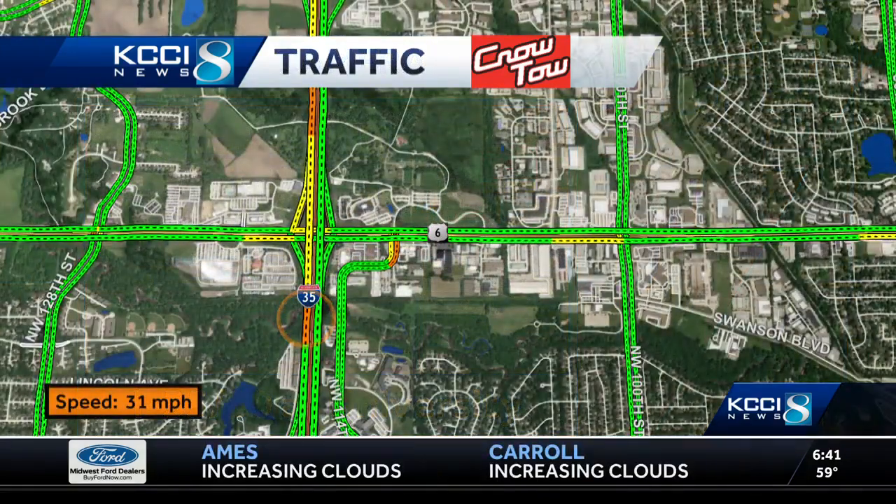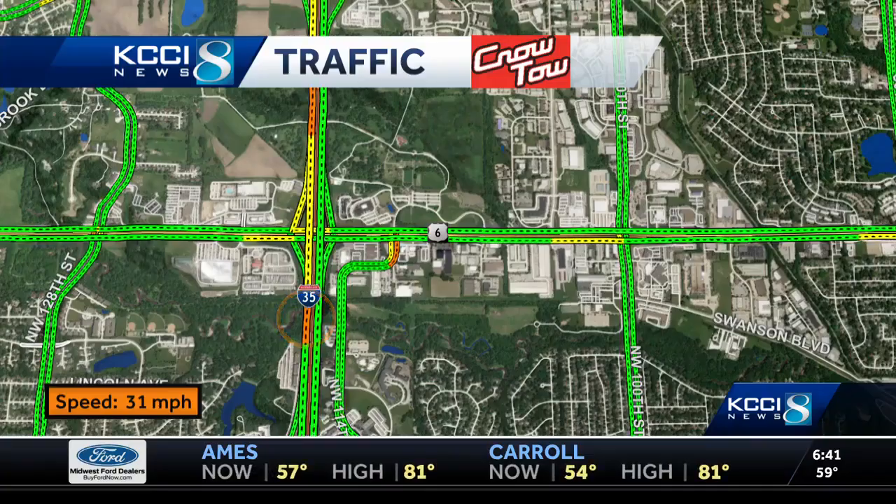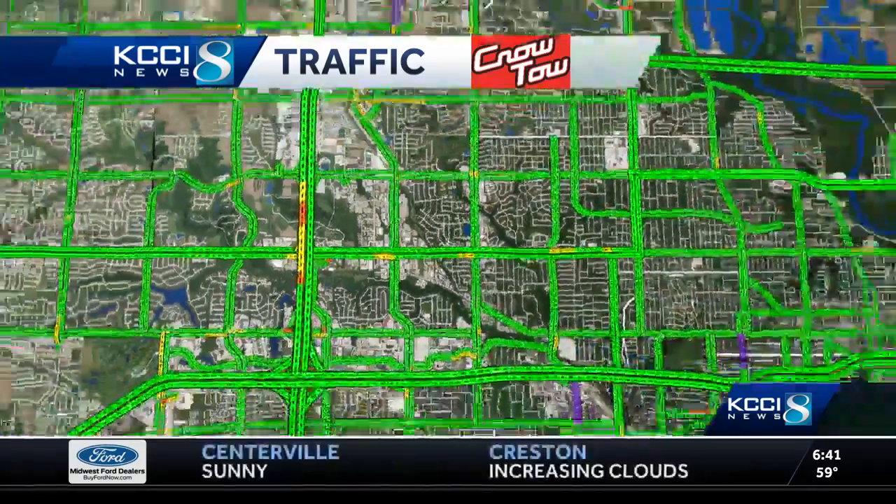Our graphic is showing the speed right now at about 31 miles per hour, so there is that slowdown on the interstate this part of your morning.